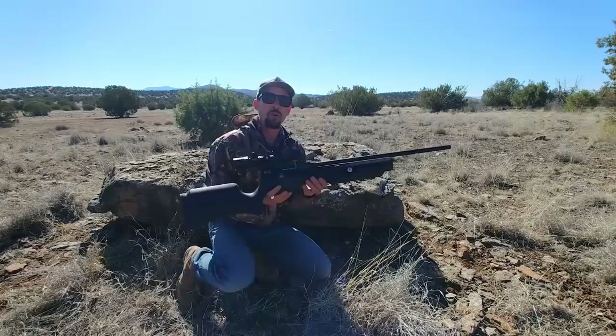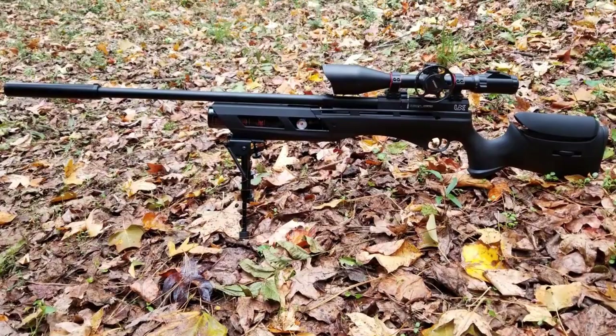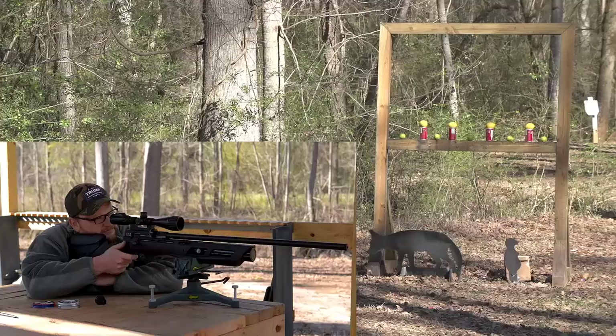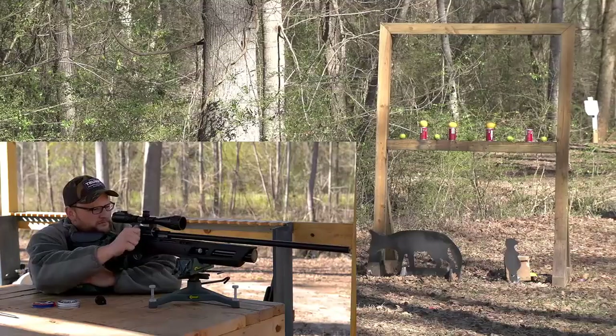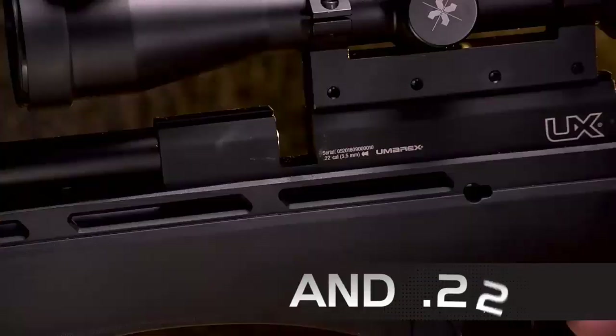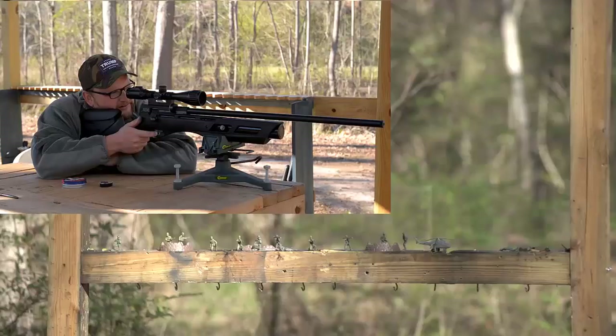Our list at number 1: Umarex Gauntlet PCP Pellet Gun Air Rifle. Air gunners across America rejoiced when the Umarex Gauntlet finally hit the market. The long-awaited Gauntlet had the air gun community buzzing because it combined nearly all the features desirable in a general-purpose air rifle, and at a bargain. The rifle is available in .177, .22, and most recently .25 caliber. The Umarex Gauntlet is a multi-shot bolt action rifle, but also comes standard with a single-shot tray and is the first rifle on our list to be fully sound moderated, making it very backyard-friendly.